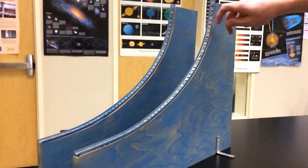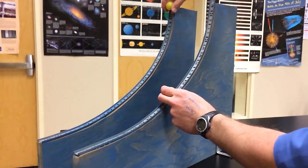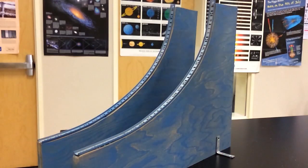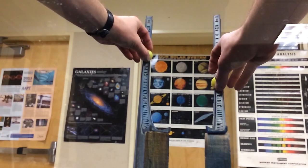On the tautochrome curve, these marbles arrive together. Now they both hit a glass wall.